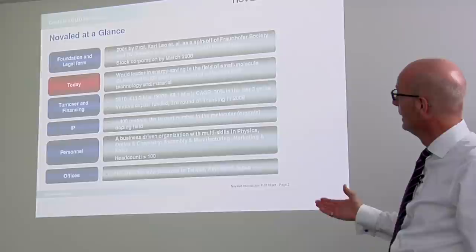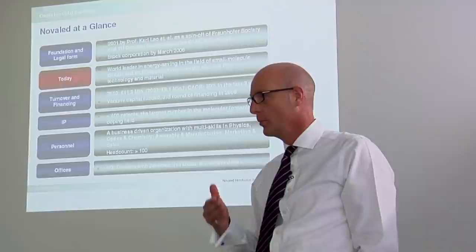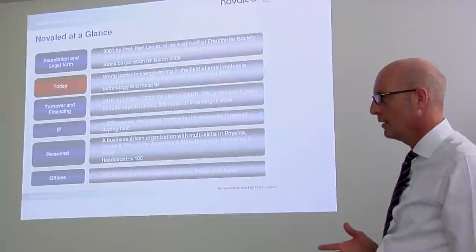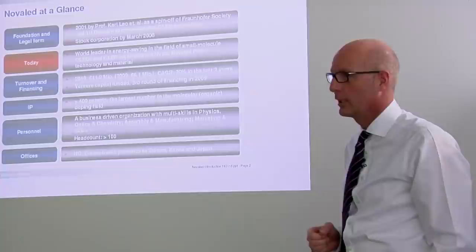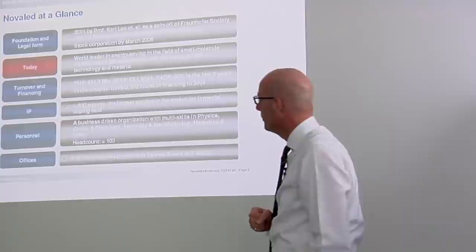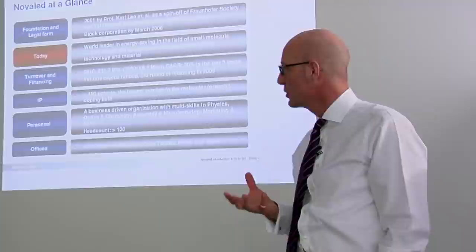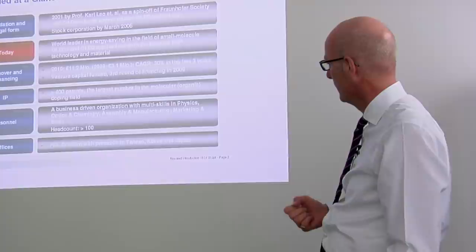Just some facts about Novalet: founded in 2001 by Professor Leo and others, a spin-off of Fraunhofer Society and TU Dresden, with the goal to commercialize OLED technologies developed at TU Dresden. In 2010 we had 11.2 million in revenues, a growth of 30% year by year. We're completely venture capital financed, with a third and last round of financing in 2009. In terms of IP, we have more than 400 patents — the largest number in the molecular doping field. A hundred people mainly working in Dresden, with a presence in Taiwan, Korea and an office in Japan.